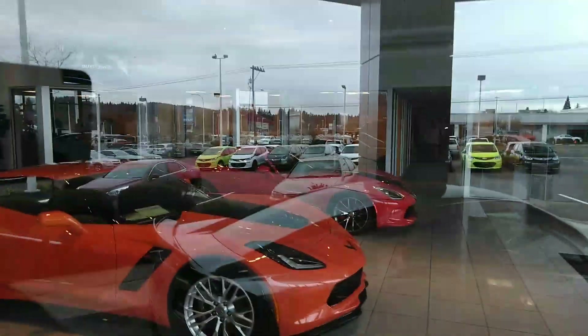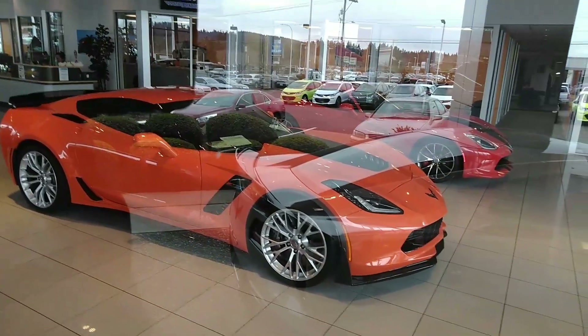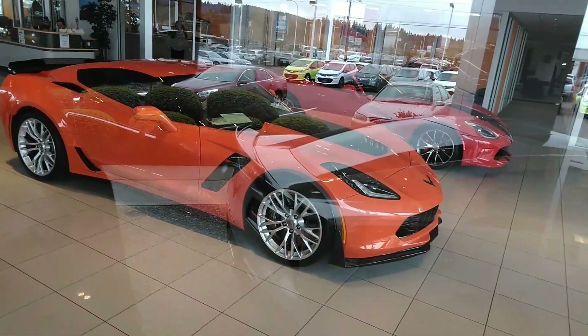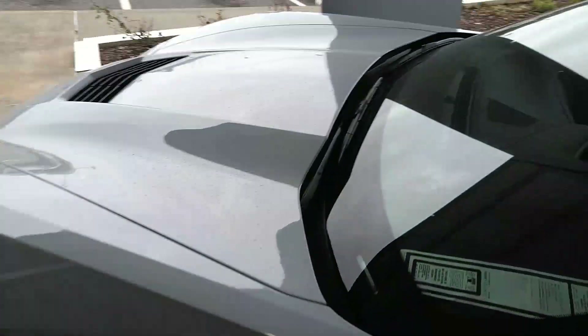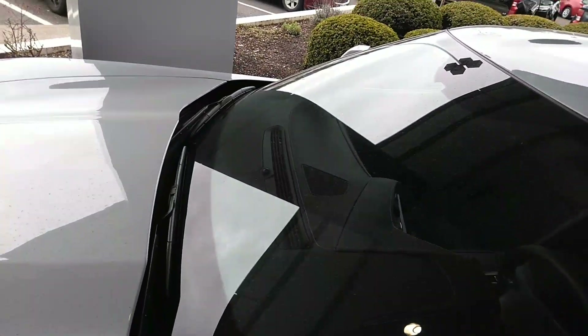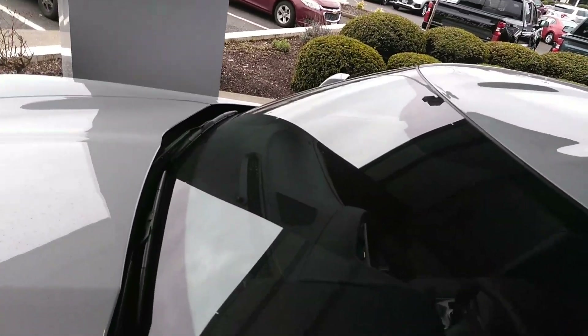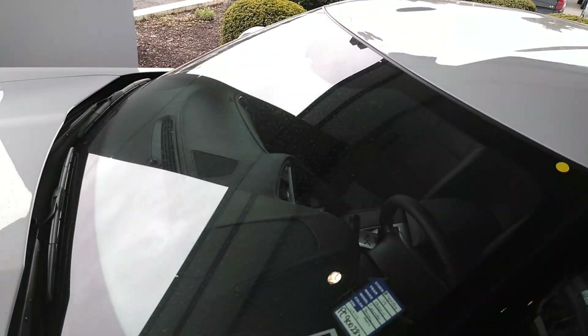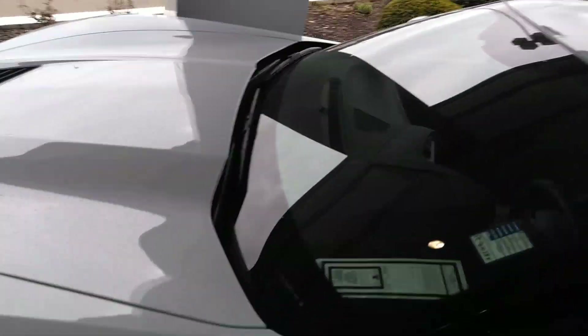Who do you think is going to win this race? I think the Z06. Here we go — another Corvette, same kind of baby blue color, automatic. Beautiful car. Oh, this is a used one — it is a 2019, it's a 1LT.